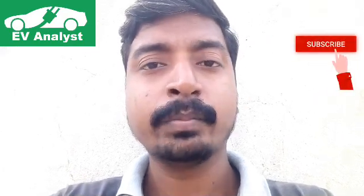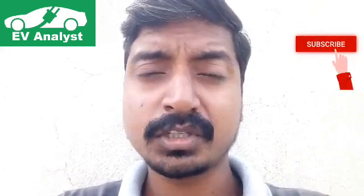What do you think about the Deco Electro Neo electric scooter? Please drop a comment below. If you like the channel, please subscribe to get more details about electric vehicles. Thank you.